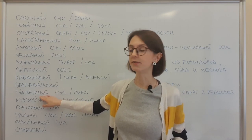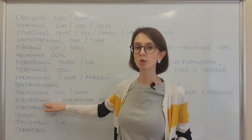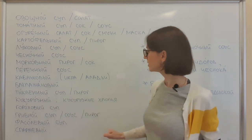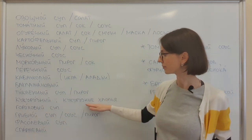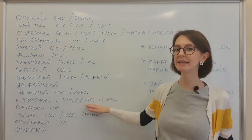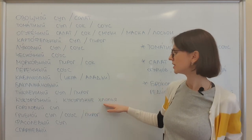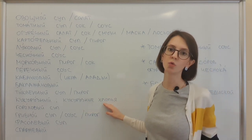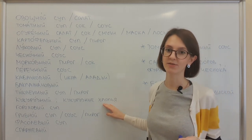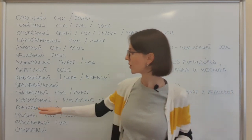Тиквенный суп или пирог. Кукурузный — here the most common usage is to say кукурузные хлопья (corn flakes). You cannot really say хлопья из кукурузы — we will understand you, but we would never say it like that. We say кукурузные хлопья.